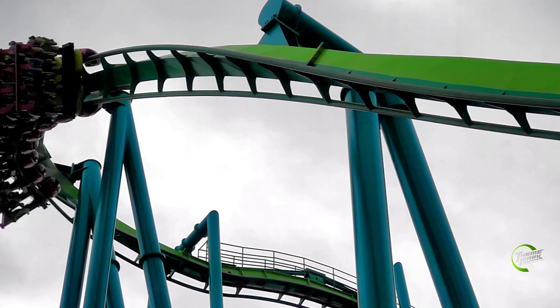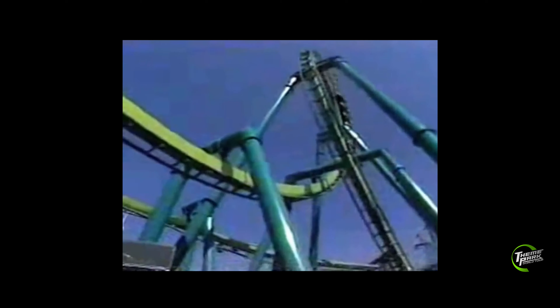Raptor was the brainchild of world-renowned roller coaster designers Walter Bolliger and Claude Mabillard of Monty, Switzerland. This creative duo uses cutting-edge computer technology to turn people upside down with the precision of a fine Swiss watch.